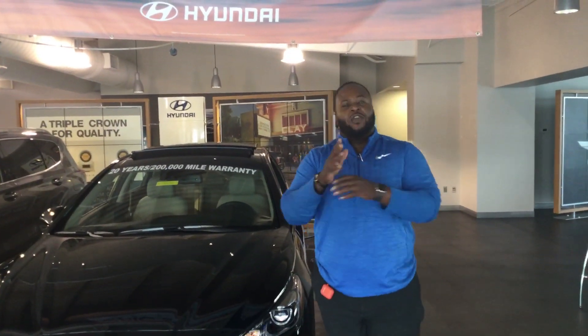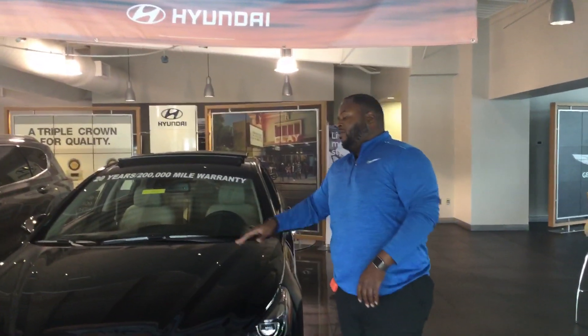Hey, it's Xavier here from Tamron Hyundai. Thank you for your inquiry on the brand new Sonata. I just have one here right behind me. It's a beautiful vehicle. Let's take a look at it.